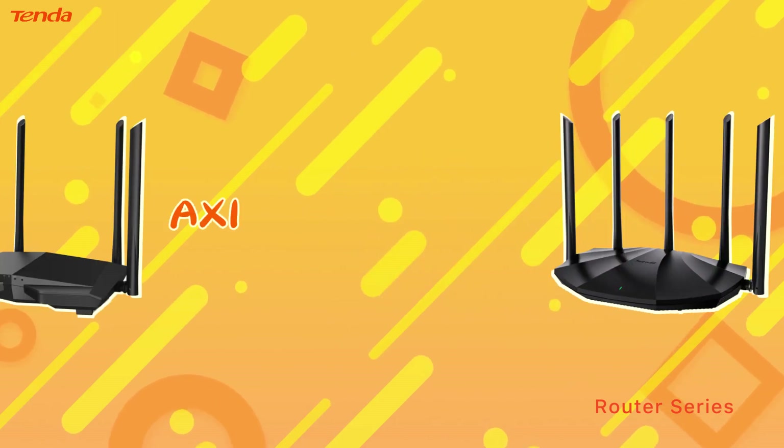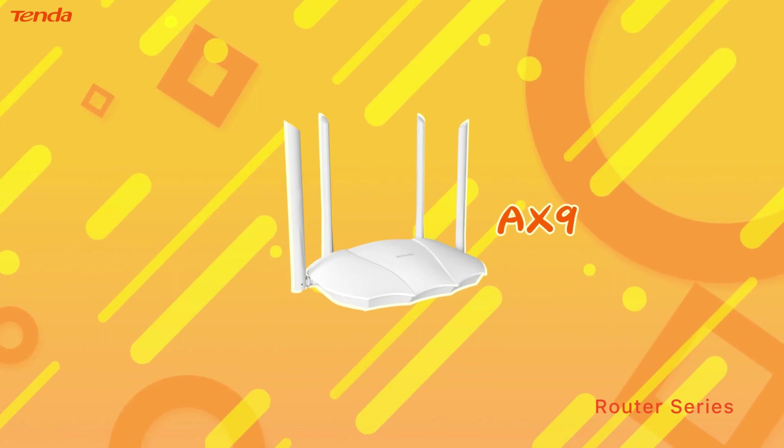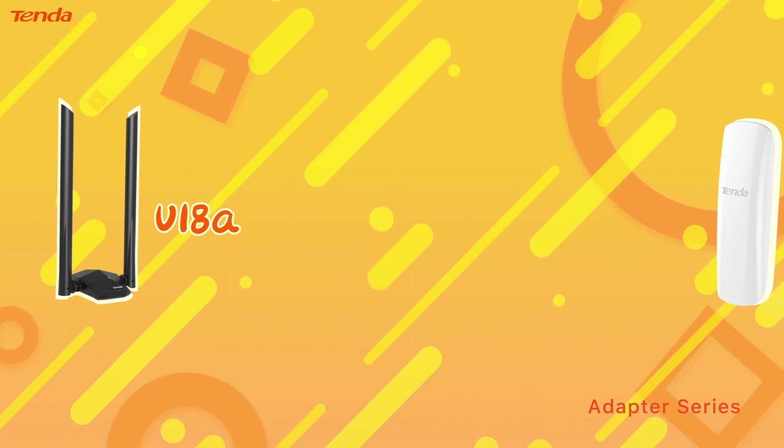Founded in 1999, Tender has been committed to providing consumers with a better network connection experience. Now, Tender invites you to experience the latest generation of Wi-Fi 6 routers.